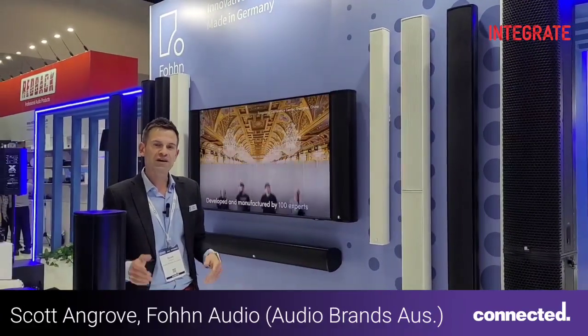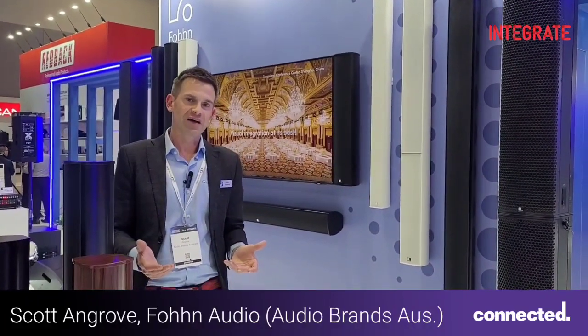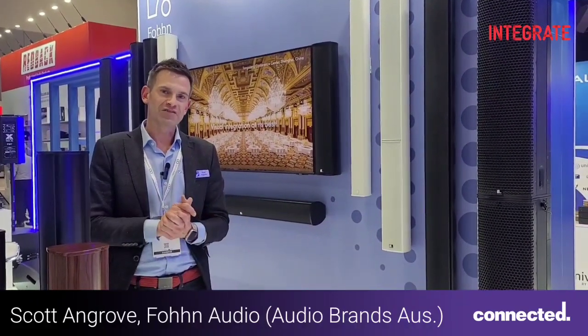FOND is a brand that really needs to be heard to be believed, and I hope that you come by and visit our stand at Integrate.